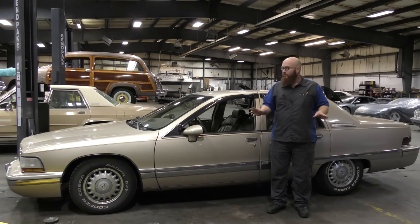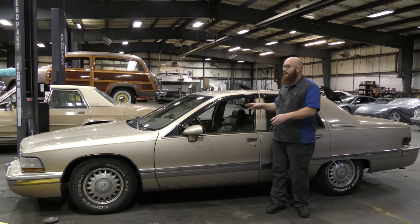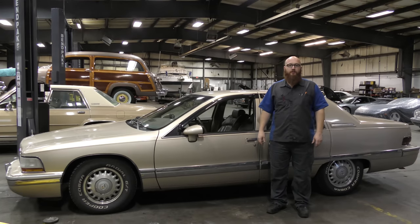Welcome back to The Wizard Shop. Today we're going to take a look at this really sweet 1994 Buick Roadmaster. Let's get started.